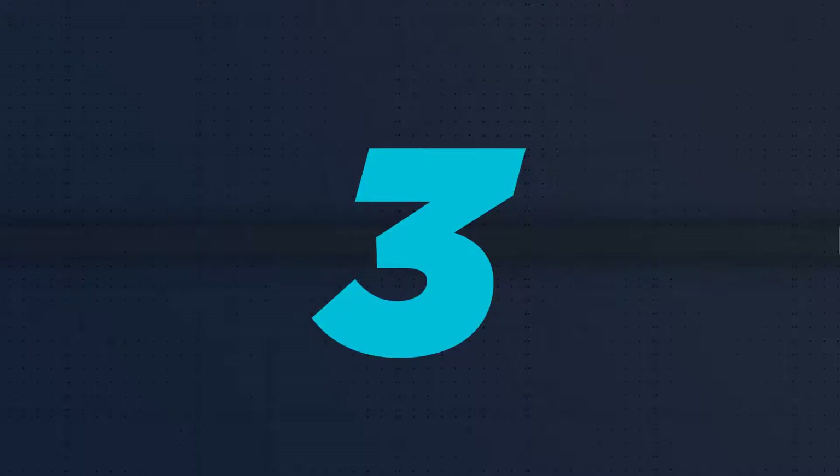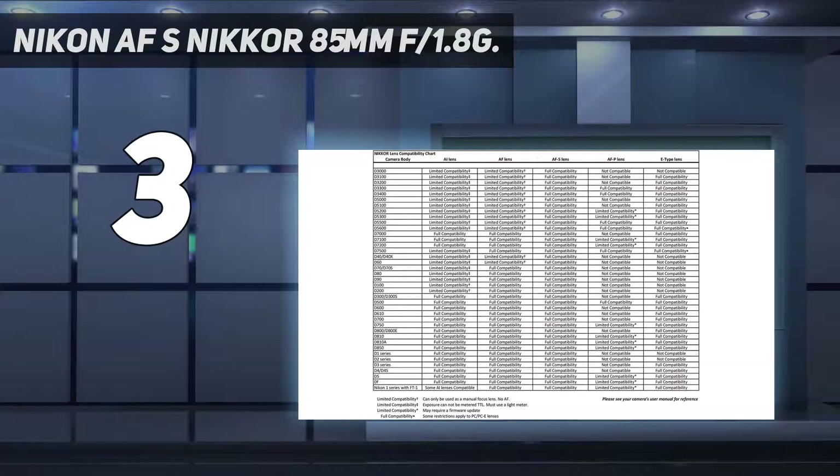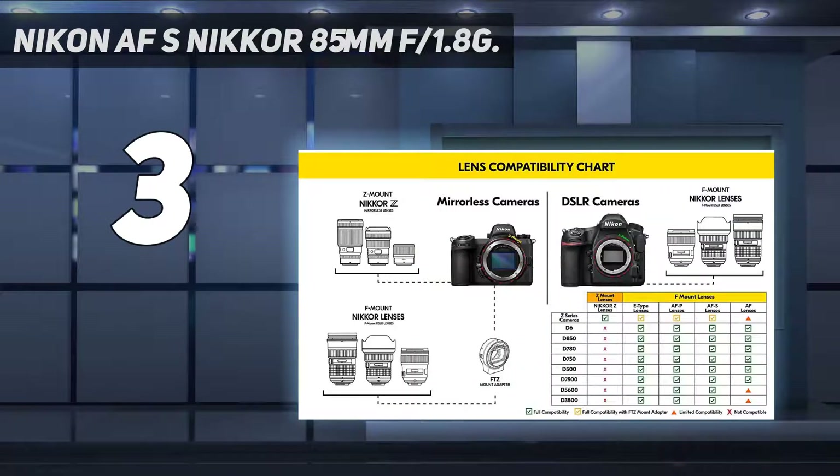At number 3: the Nikon AF-S Nikkor 85mm f/1.8G. With outstanding optical quality — peep that DXOMark score — high-quality optics, and fast focusing, this is the portrait lens for those who want a reasonable price but a professional's lens.